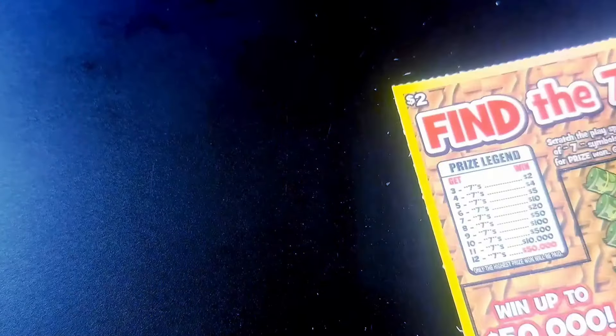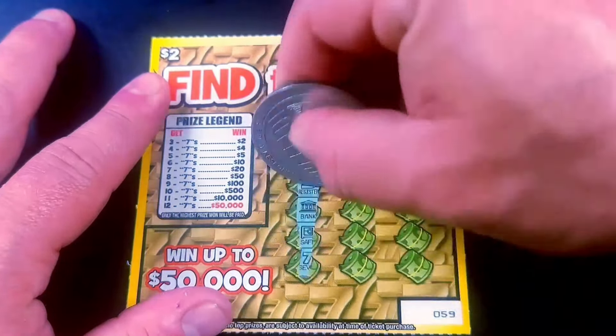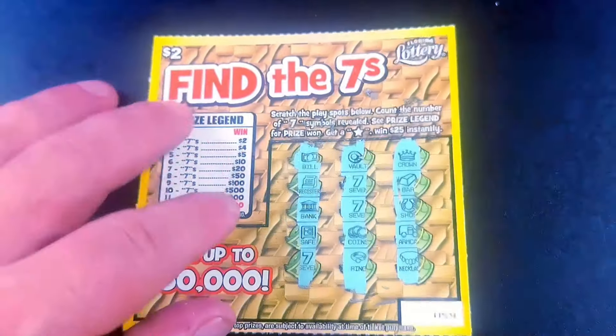Nothing there. Not doing so well, even though the odds say that I should be doing a lot better. Let's find the star. There's three — that's a win. All right, that's a break even.